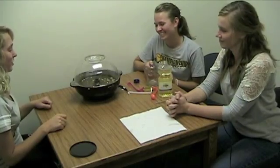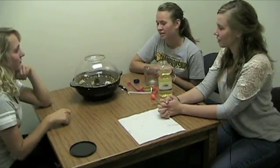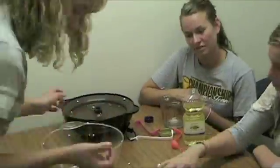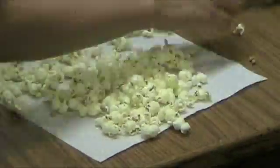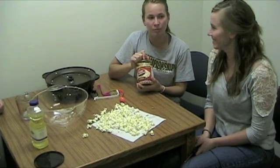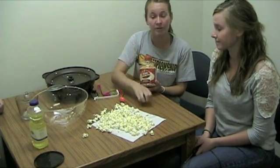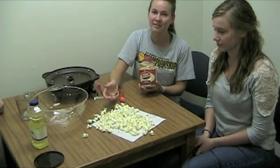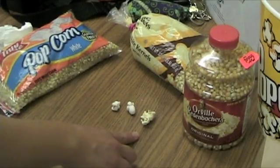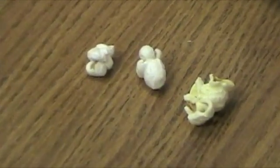At one minute, Orville Redenbacher only had four kernels popped, but we wondered what the results would be if we gave it another 45 seconds. Although at one minute Orville Redenbacher only had four kernels popped, we let it go for one minute and 45 seconds, and there were only two unpopped kernels and 148 fully fluffy popped kernels. This kernel is Jolly Time, this kernel is Roundies, and this kernel is Orville Redenbacher's. As you can see, the Orville Redenbacher's kernel is clearly larger and fluffier than the other two brands.